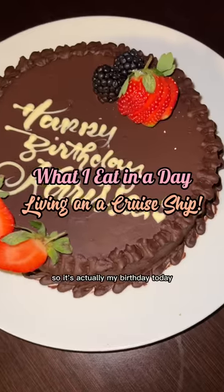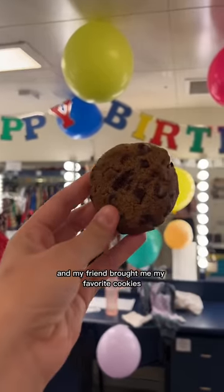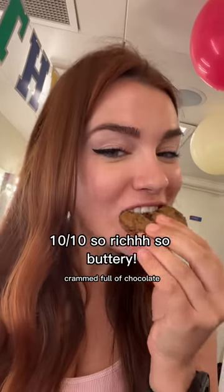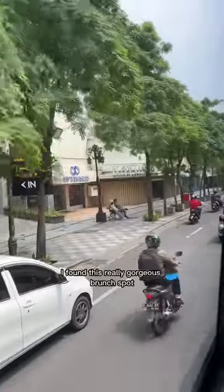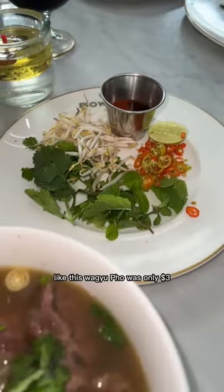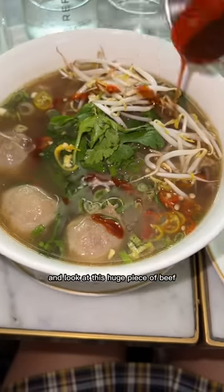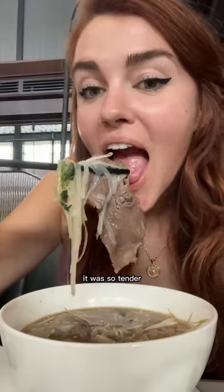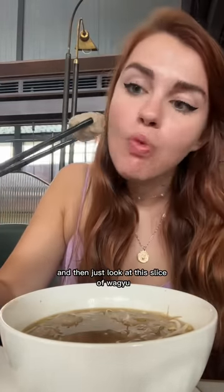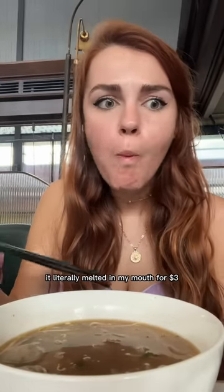What I eat in a day living on a cruise ship. It's actually my birthday today and they surprised me by decorating our dressing room. My friend brought me my favorite cookies from the pool grill - the chocolate chip ones, crammed full of chocolate. We're in Indonesia today and I found this really gorgeous brunch spot. Even though it was super bougie everything was still so cheap - like this wagyu pho was only three dollars. I added some hoisin and sriracha and look at this huge piece of beef. It was so tender, the broth was really rich, and it had bouncy beef balls and a gorgeous slice of wagyu that literally melted in my mouth. Like are you kidding me?